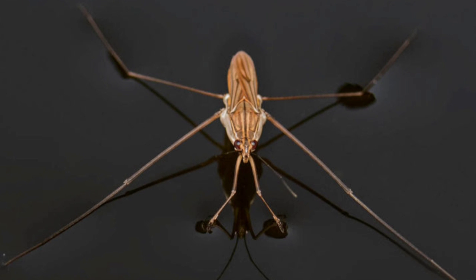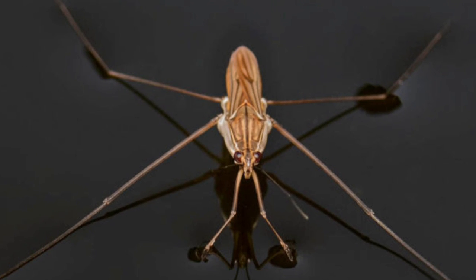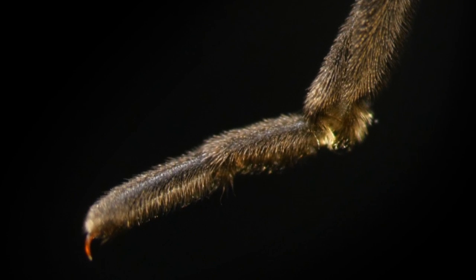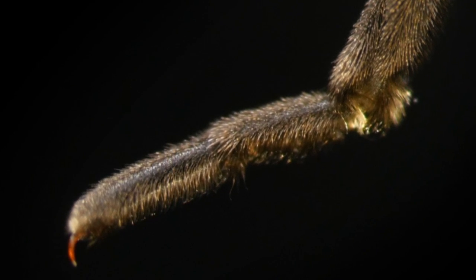The water strider's legs are also beautifully adapted for life walking on water. Their legs are covered in thousands of microscopic hairs, which have tiny grooves in them. These grooves trap air, which increases the water resistance of the legs and the overall buoyancy of the water strider.